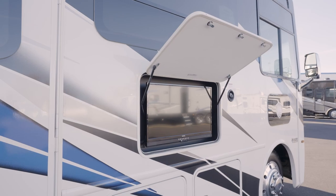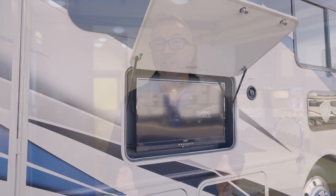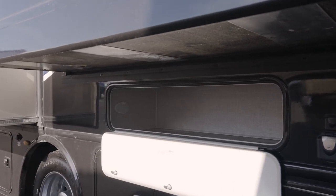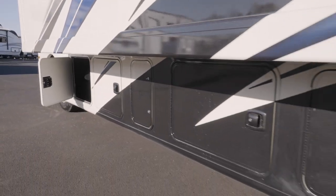Under the power awning, you've got a 32-inch TV on a swivel with a Bluetooth soundbar for outdoor entertainment. Your pup can also be under the awning — you'll get the PetLink multi-purpose tie-down so your dog can nap comfortably. Just look at the room in the basement pass-through storage, the rotocast storage compartments, and those bays. Huge!